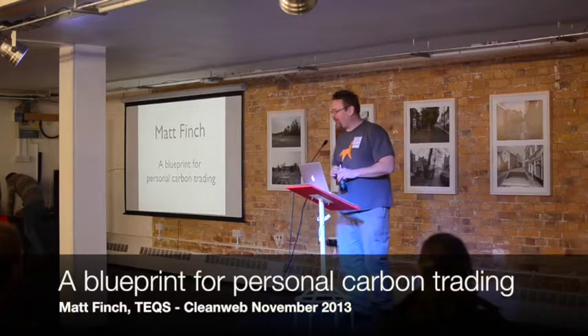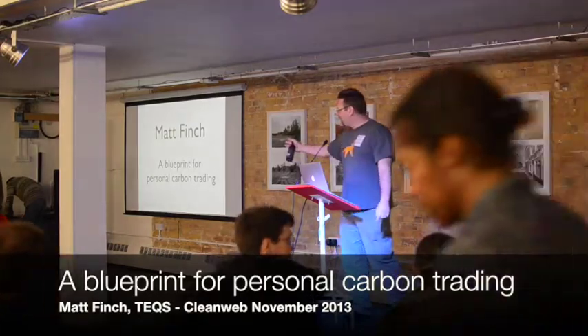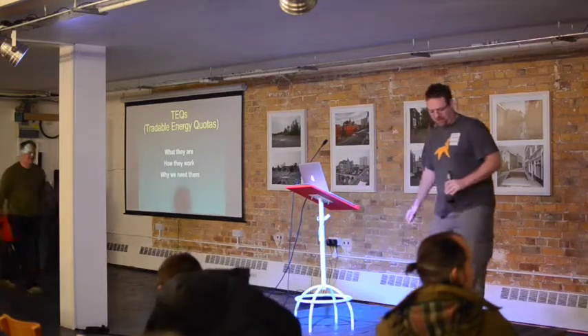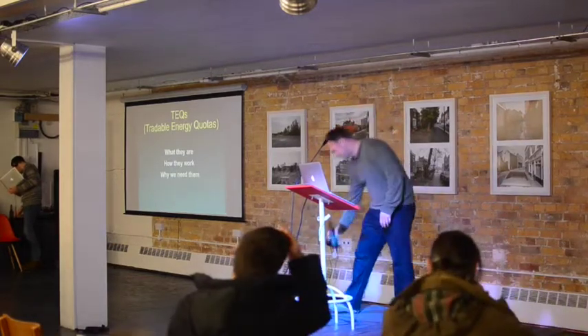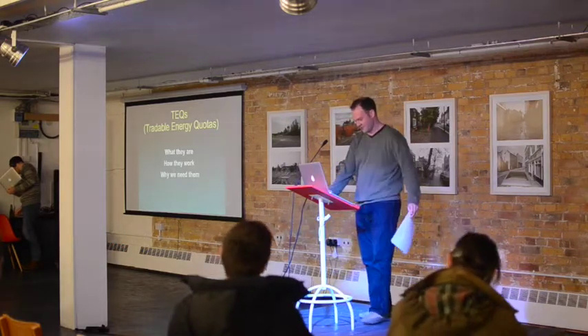This chat's short, but we'll be going to the pub after this, so you can carry on. Our final speaker tonight is Matt Finch, who's going to talk a bit about TEQs. Thank you. Always present with a beer.